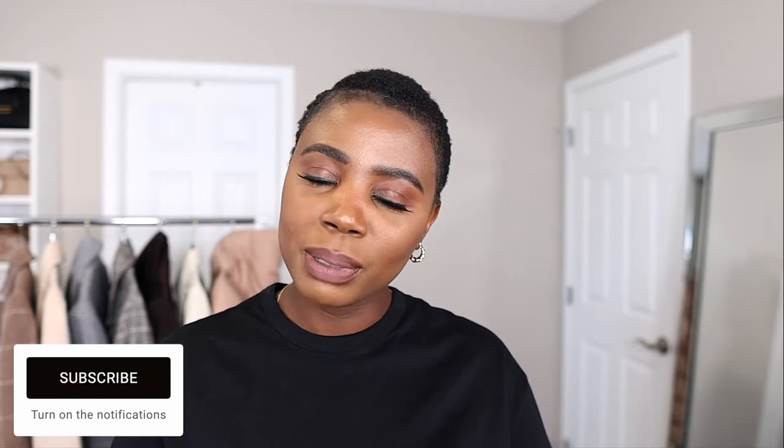Hello guys, welcome back to my channel and welcome back to another video. If you're new here, my name is Treasure Hansen. In this channel I create content surrounding fashion, beauty, and lifestyle. If you like the sound of that, I'd really appreciate it if you go ahead and click on the subscribe button below. And to my old and returning subscribers, thank you so much for watching, for always coming back and supporting.